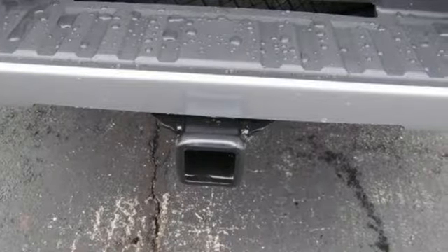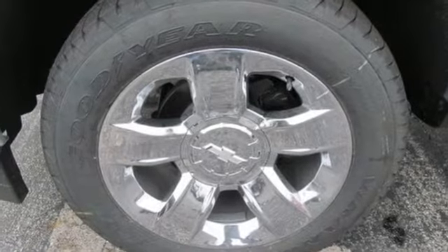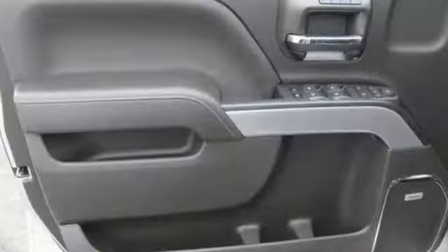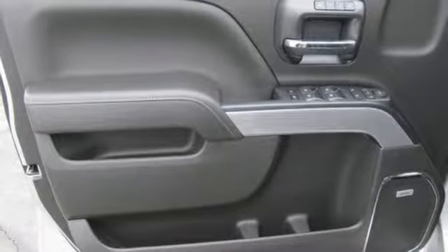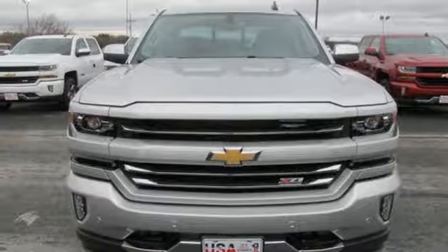It comes with all the amenities you need: automatic transmission, electronic shift on the fly, Ecotec 3 engine, active grille shutters, Bluetooth wireless audio streaming, and power tilt-down heated mirrors.